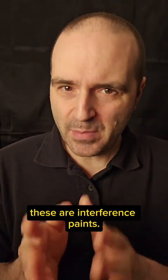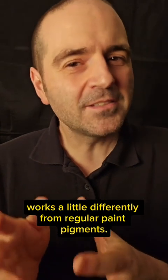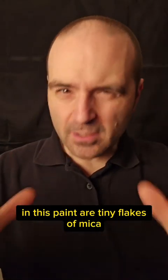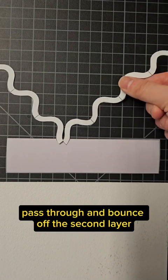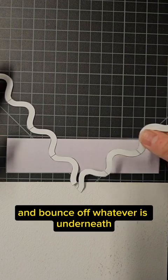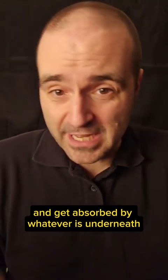These are interference paints, which means their mechanism of coloration works a little differently from regular paint pigments. In this paint are tiny flakes of mica. When light hits a flake, it can either bounce off the first layer, pass through and bounce off the second layer, pass all the way through and bounce off whatever's underneath, or pass all the way through and get absorbed by whatever's underneath.